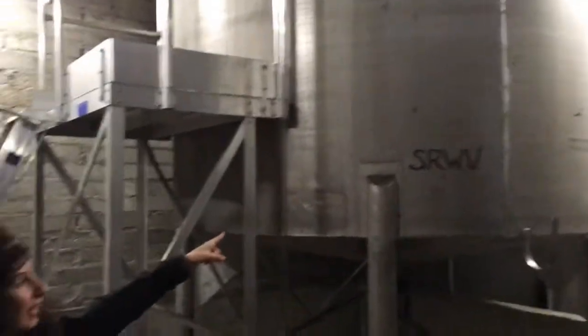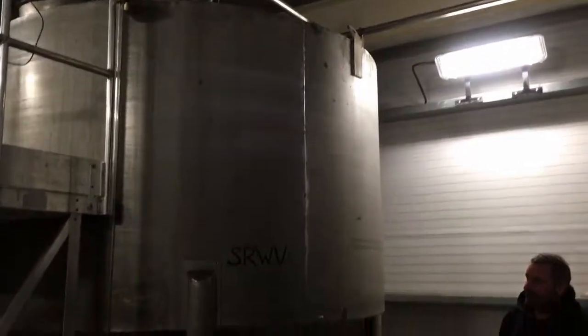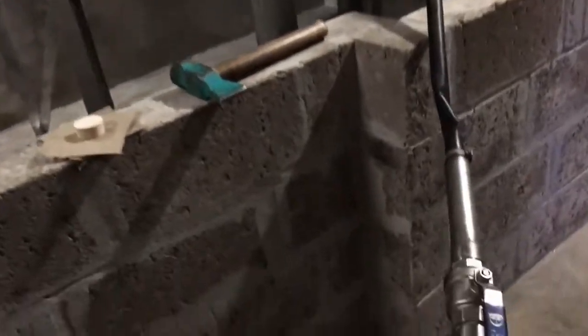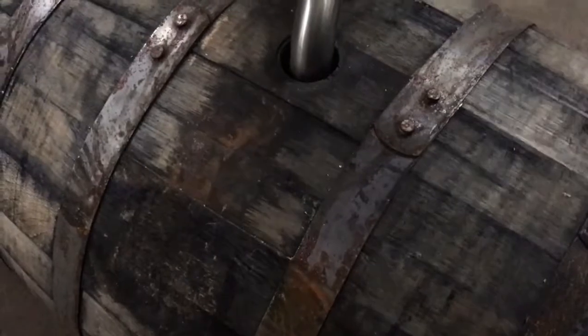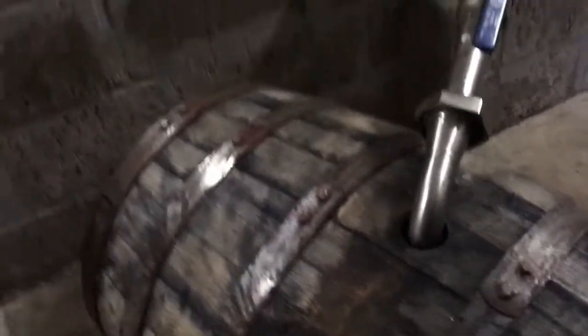The interesting thing here in this distillery is that we are producing both peated and unpeated spirit - which means smoky and unsmoky spirit. We have this big tank here which is called a spirit receiver vat, and this can store up to 8,000 liters of our spirit. I say spirit, not whiskey, because you can only call it whiskey after three years and one day in a barrel.